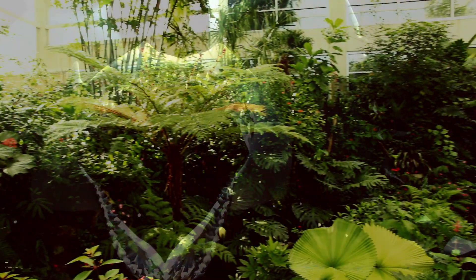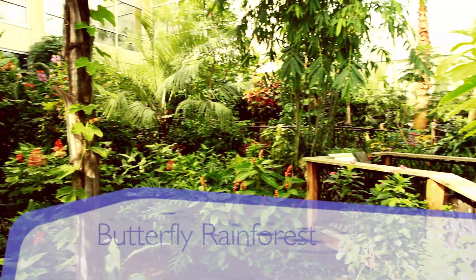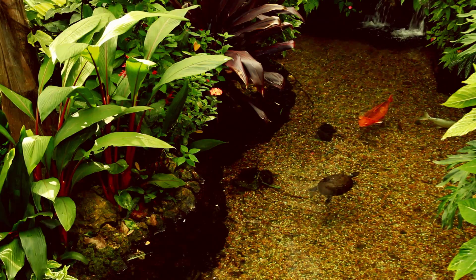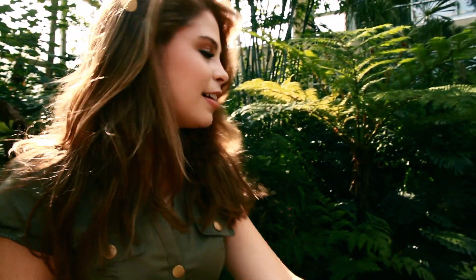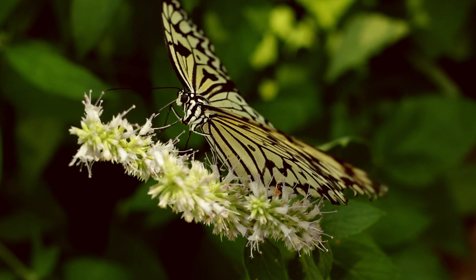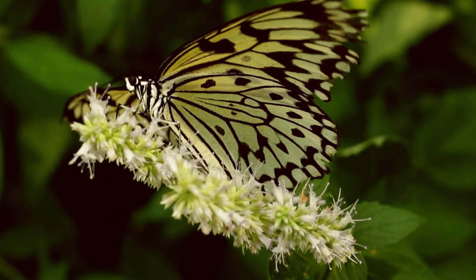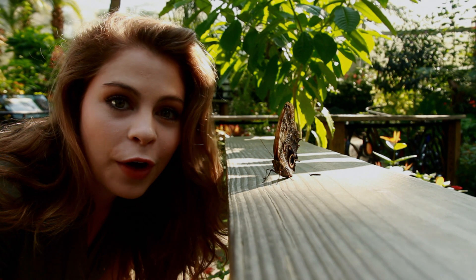But not everything here is ancient history. This is the Butterfly Rainforest. There are 60 to 80 different species in this facility, but there are hundreds of butterflies all zooming around you just trying to absorb the sun. It's incredible. It's amazing that I can get so close to this butterfly — it's as if it's so comfortable with people being here.